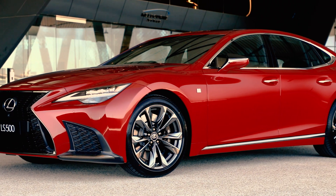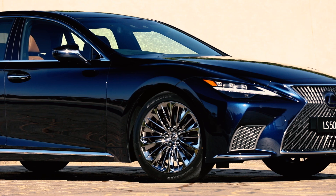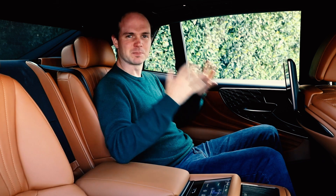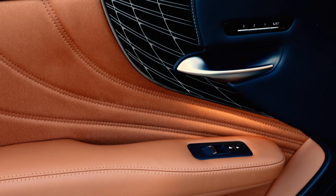Lexus has tweaked both the hybrid and the turbo engine for quieter operation, while also fiddling with the suspension to provide a more comfortable ride. Of course, what really matters with cars like these is the experience they provide, especially in the back, and it's here that the LS Sport Luxury models in particular make a very strong case.